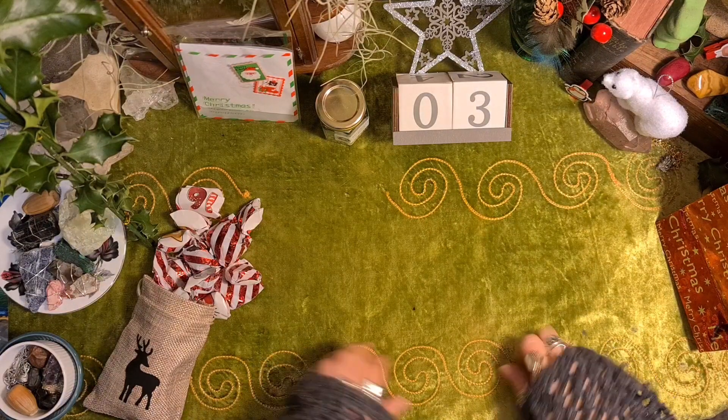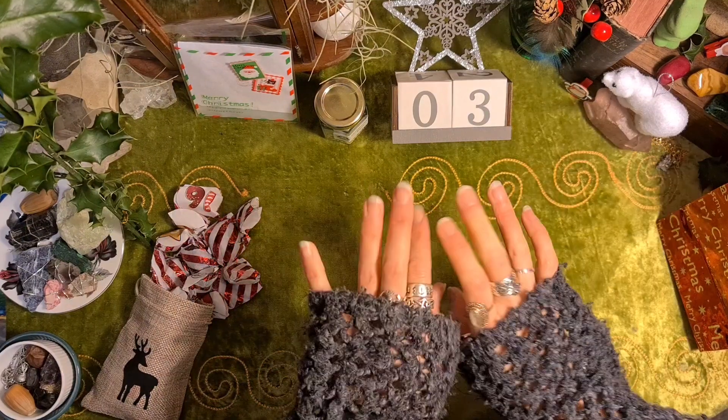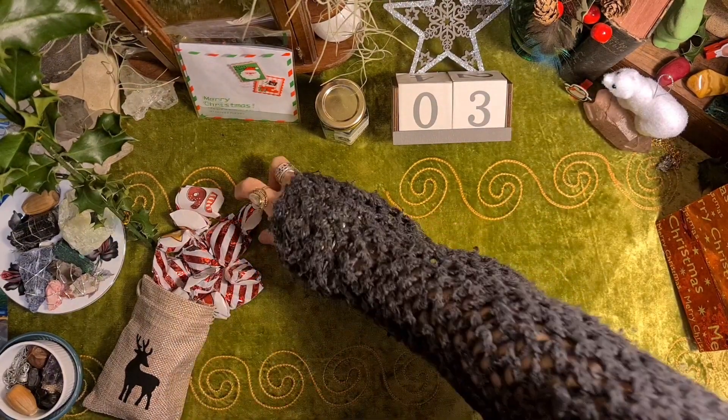Hello, I'm Rachel Rose, welcome to my video. It's the 3rd of December today, so I'm opening my advent calendars.